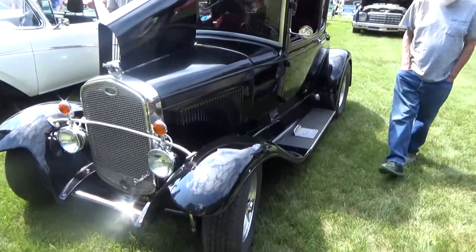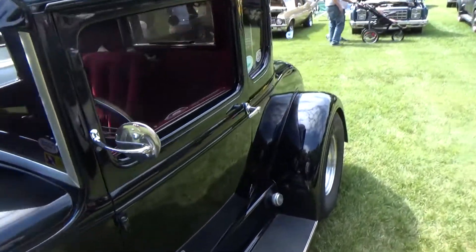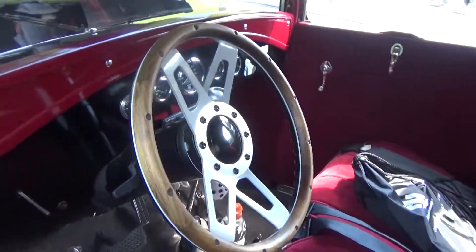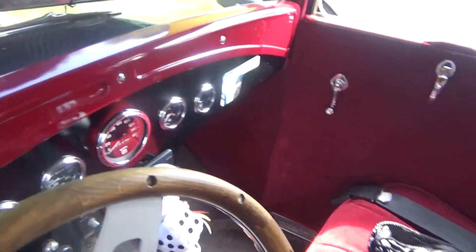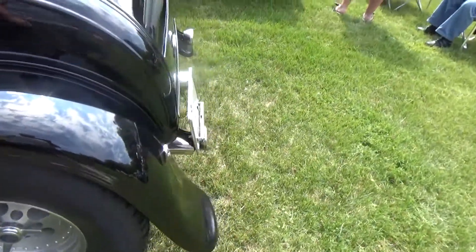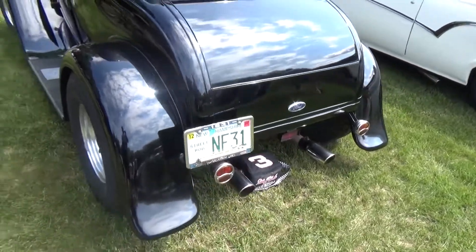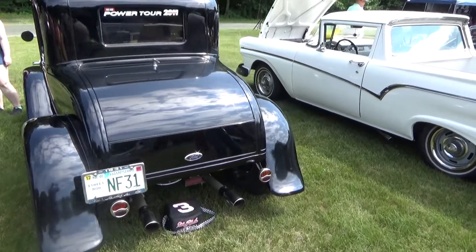And we've got a Model A five-window coupe. Now, five windows — when I say that, it means two side windows, the two in the back, and then the one in the far rear. That's what made it a five window. Without those two windows on the side, it becomes what people really love — the three-window coupe.